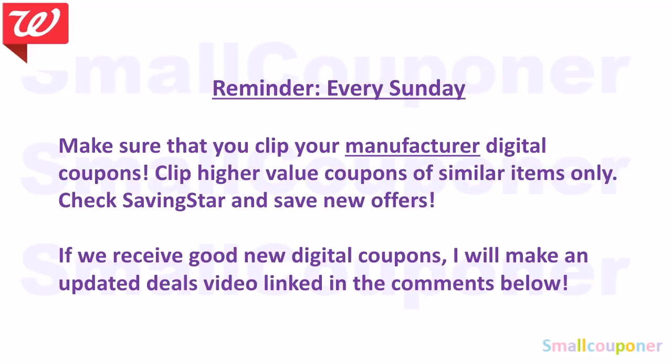Every Sunday, make sure you click your manufactured digital coupons and only clip the high-value coupons for similar items. If you have all of them clipped, you either have to buy all those items to get all coupons off, or it will take only the lowest-value coupon off. So be selective and clip only high-value coupons. Also check Saving Star for new offers. If good new digital coupons or rebates come in, I will make an updated deals video linked and pinned in the comments below. Check back Sunday evening or Monday at the latest.